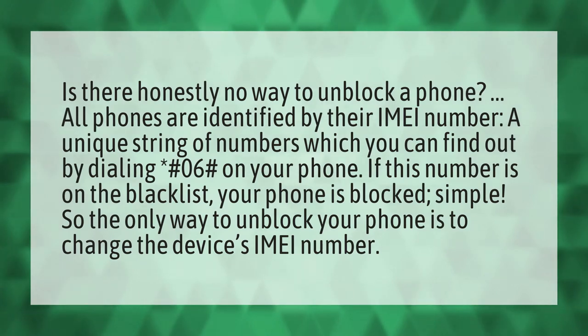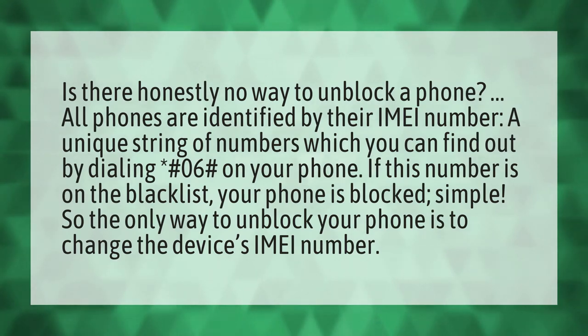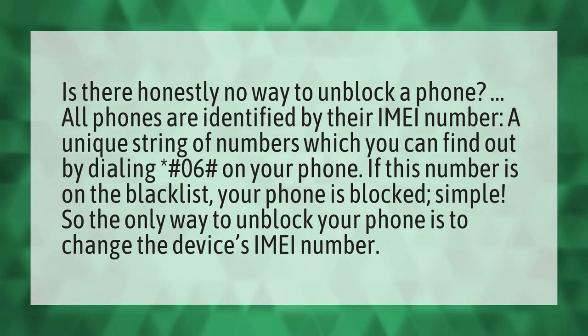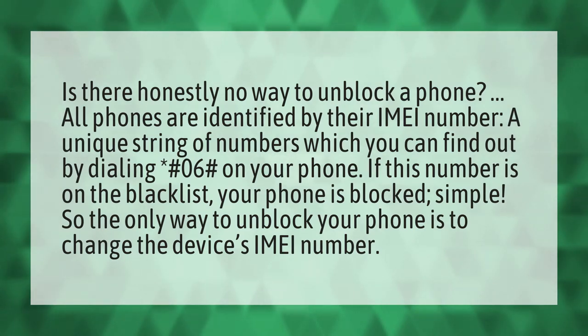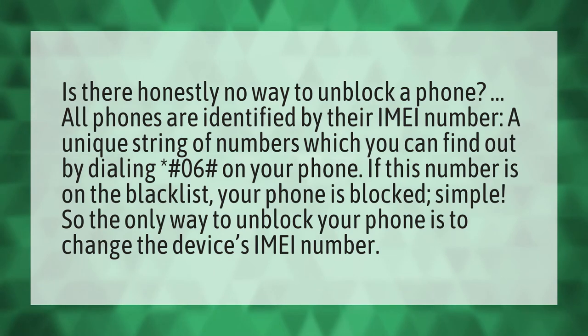Is there honestly no way to unblock a phone? All phones are identified by their IMEI number, a unique string of numbers which you can find out by dialing *#06# on your phone. If this number is on the blacklist, your phone is blocked. Simple. So the only way to unblock your phone is to change the device's IMEI number.